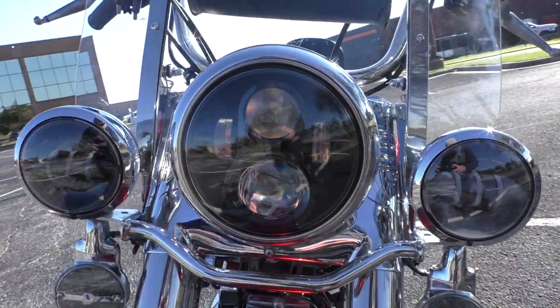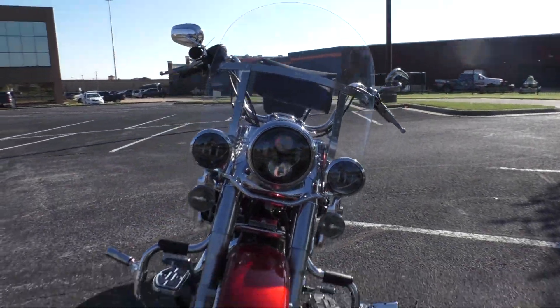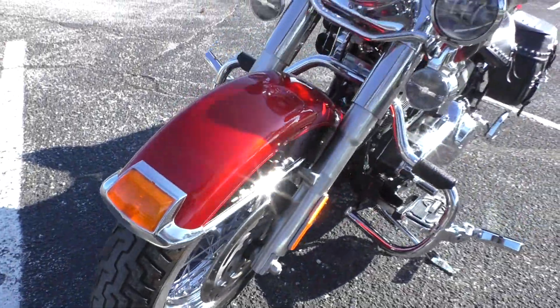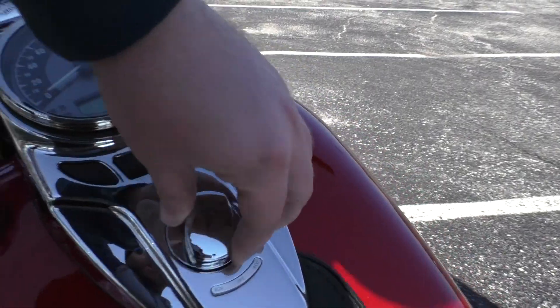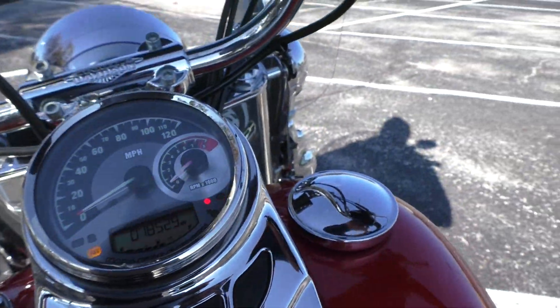Full LED lighting on the front as well. The bike runs and rides great — it sounds good with the long shots. And it's only got 18,529 miles.